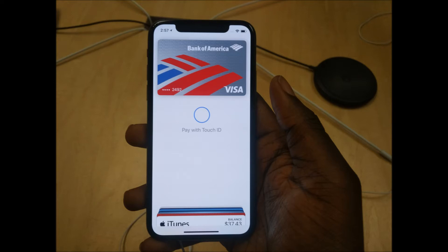This next picture serves two purposes. One, it really shows you the screen-to-body ratio. Another thing it shows is a bug in their demo software — you can see it says 'pay with Touch ID,' but there's no Touch ID on this particular iPhone. But again, it also shows the screen-to-body ratio and that notch. You can also see the bar at the bottom that you can swipe up on to get to the home screen.